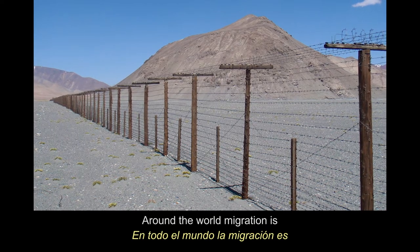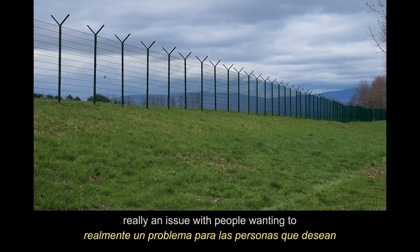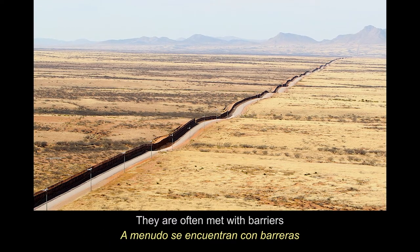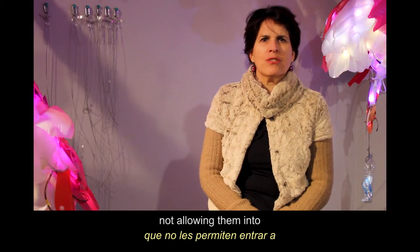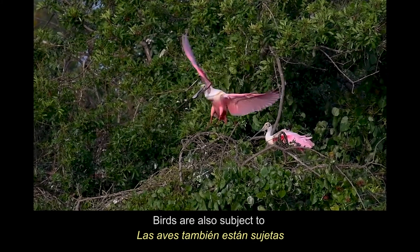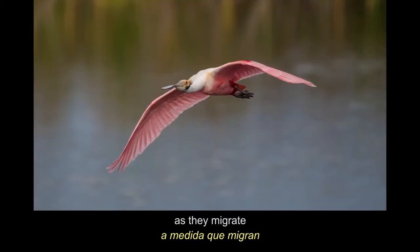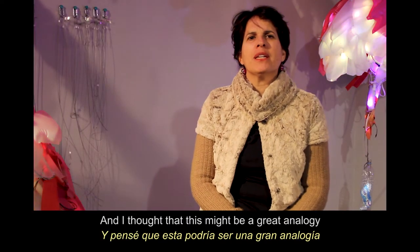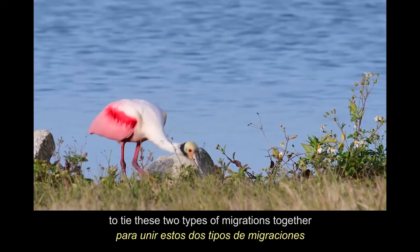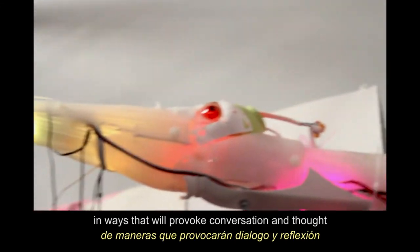Around the world, migration is really an issue, with people wanting to leave countries that they're in. They are often met with barriers, not being allowed into those places of safe haven. Birds are also subject to the needs of being able to land safely as they migrate. And I thought that this might be a great analogy to tie these two types of migrations together in ways that will provoke conversation and thought.